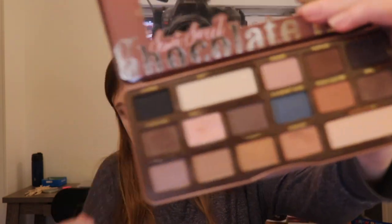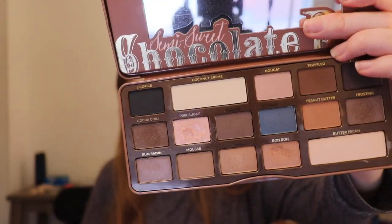Next one is the Semi-Sweet Chocolate Bar. This is my favorite Chocolate Bar palette out of all of them. They're all really good, but there are a couple of shades where I'm just not feeling it. The first one is Pink Sugar — it's literally like nothing — and then Blueberry Swirl just doesn't work for me. But I love the peanut butter shade — that's really cute.